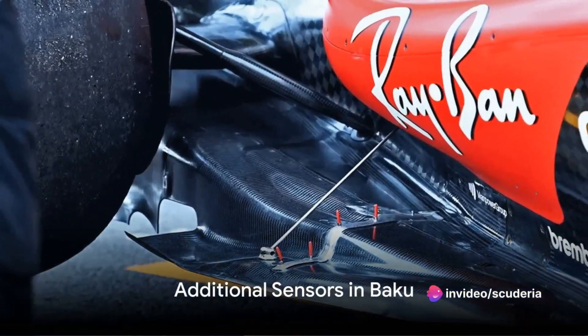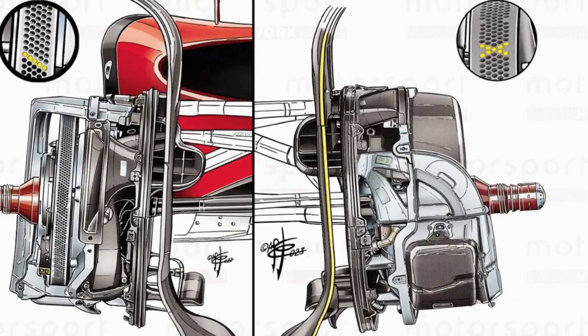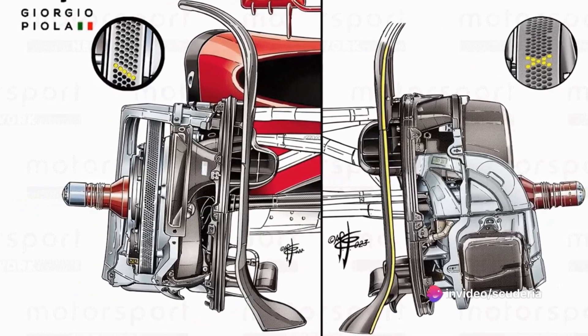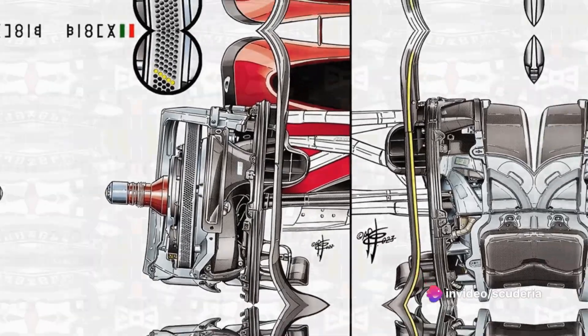Ferrari rigged the SF23 with more sensors in Baku to gather additional data. The Maranello team opted to move the caliper into the low-slung position to adopt the disc fairing. Notably, a new drill pattern was also favored to better help control temperatures across a broader range.